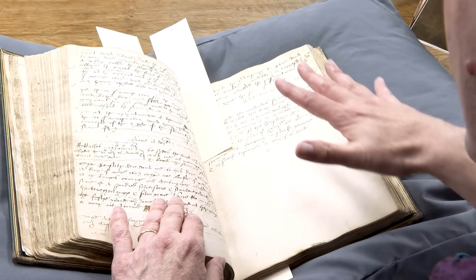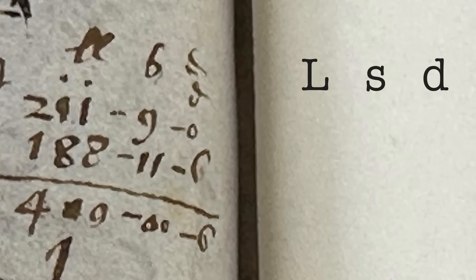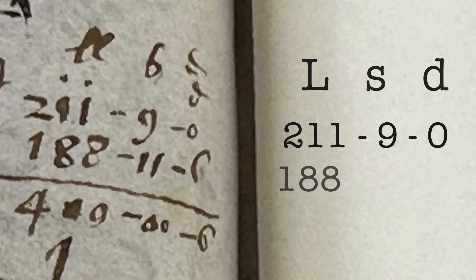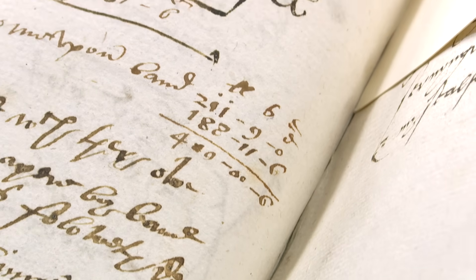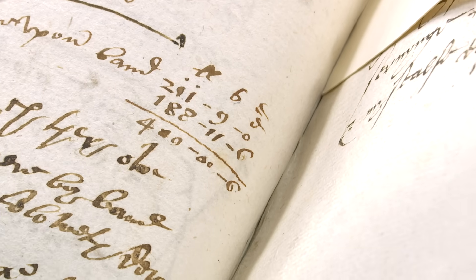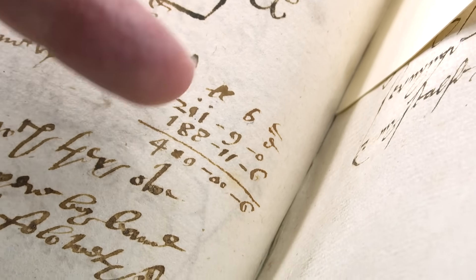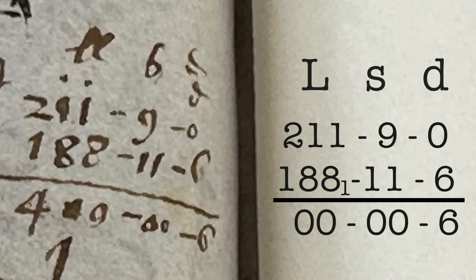In the middle of the page is a bit of everyday addition in pounds, shillings, and pence - L, S, and D (D for denarius/pennies). We have 211 pounds, 9 shillings, and no pence; and 188 pounds, 11 shillings, and sixpence - he's got a swirly six at the end. Adding up: nought plus six is six pennies; nine plus eleven is twenty shillings, which is zero shillings carry a pound; one plus eight plus one carried is ten - carry another pound; two plus one is four. So 211 plus 188 plus those shillings and pence adds up to 400 pounds, no shillings, and sixpence. He's got it right - full marks.